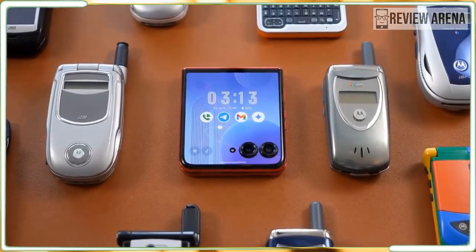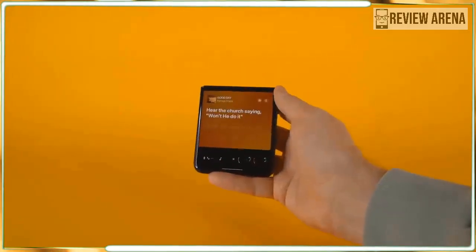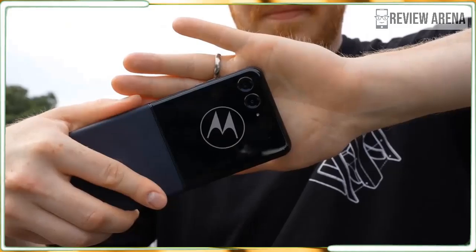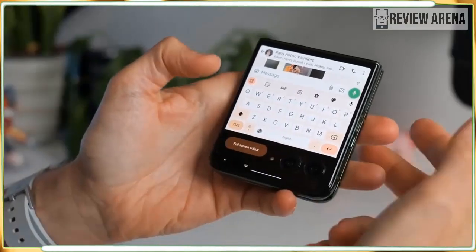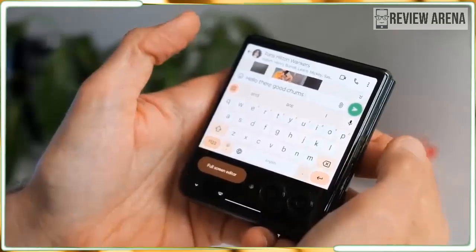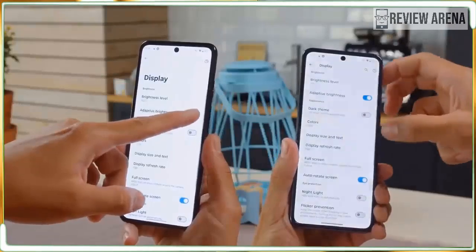The Motorola Razr Plus 2024 is the first phone with the new Qualcomm Snapdragon 8s Gen 3 chipset announced earlier this year. It's a step down from the Snapdragon 8 Gen 3 processor found in phones like the OnePlus 12, but Qualcomm says it can still handle more AI tasks than older Snapdragon platforms. Performance was acceptable for non-AI tasks and battery life was excellent on this new platform.